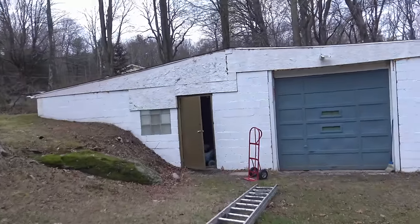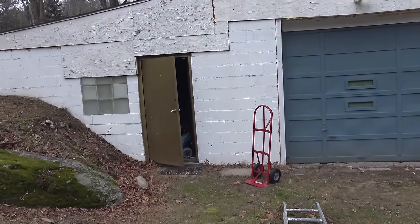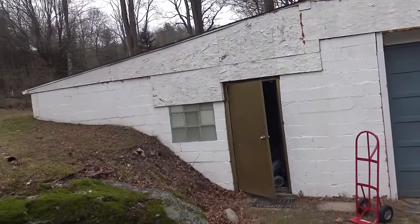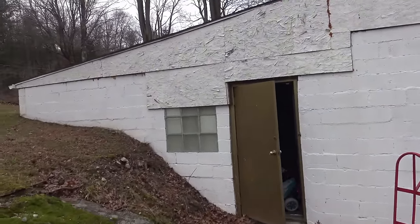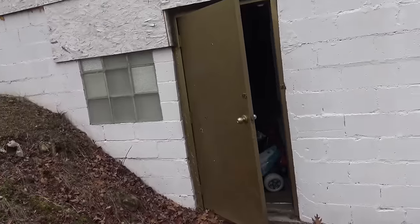I call this my fortress of solitude. I painted this outbuilding — it's really a garage — white and had this golden door put on, much like the fortress of solitude.